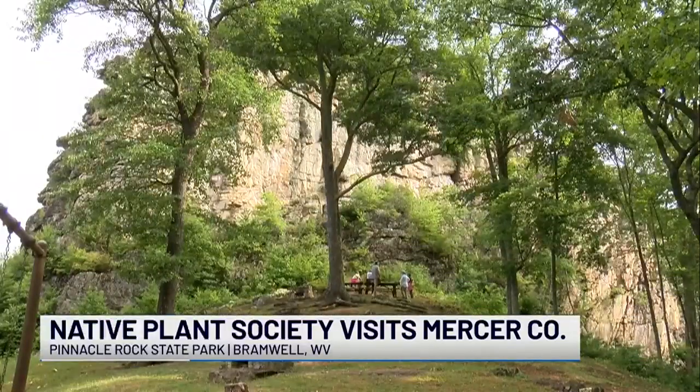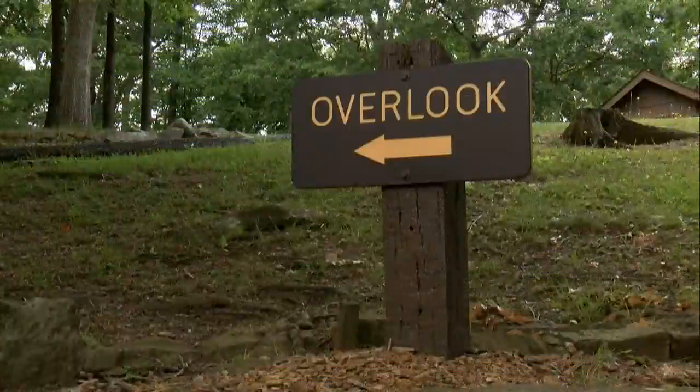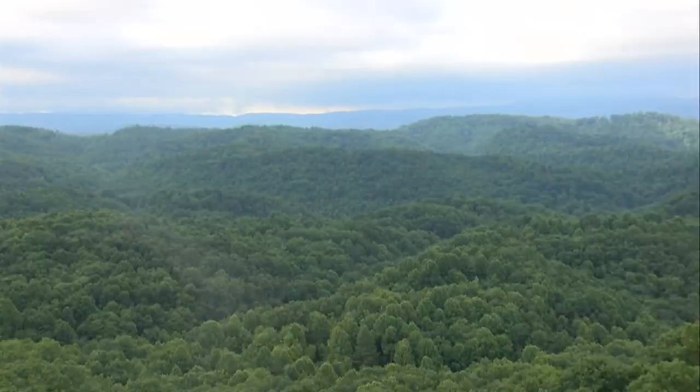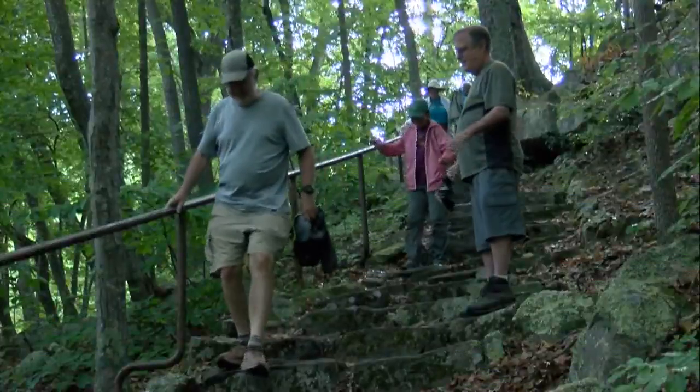Their journey brought them to Mercer County, first to the Brush Creek Preserve on Saturday, and then to Pinnacle Rock State Park today. There, they looked for rare plants including the Carolina Lily and the Highbush Blueberry Patch.